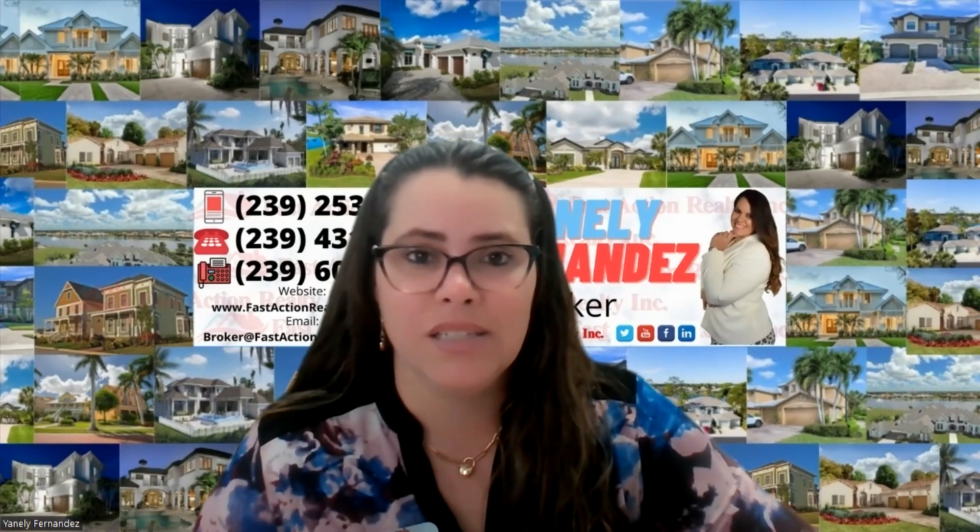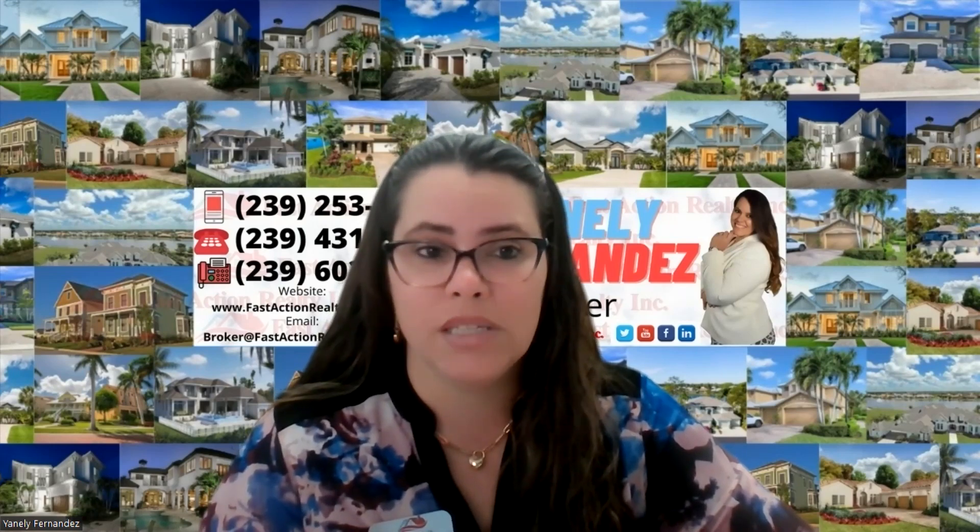You can choose the inspection companies on your own or we can recommend several we're used to working with. It doesn't matter who goes as long as they're licensed inspectors. Usually we get the report within 24 to 48 hours after they've been to the property. When ordered together with the full inspection they are a lot less money than if ordered separately. We have to make sure that if the contract gives us 15 days for the inspection, we get it done as soon as possible — because if the roof is bad and we need estimates, we need enough time to do that.